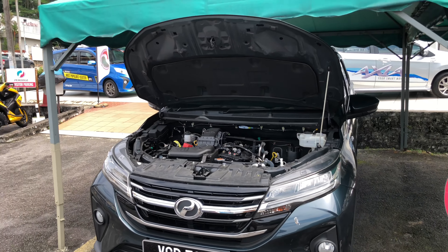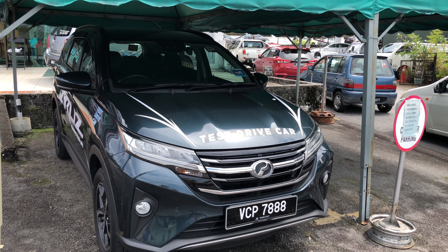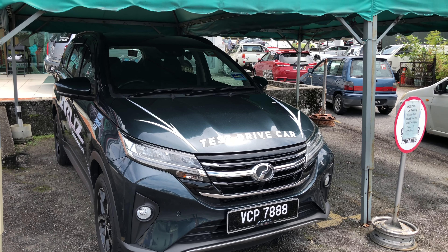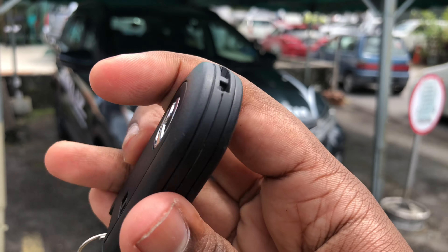That's the engine bay of the Proton Arus 1.5 Advance. Now let's take a look at the interior, but before that here is the key fob of the Proton Arus 1.5 Advance.